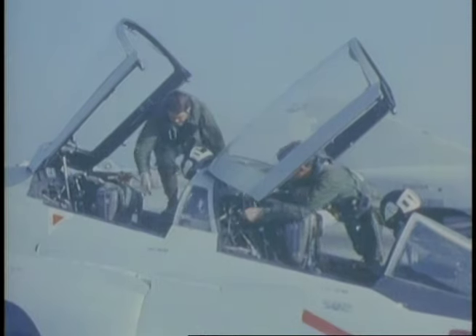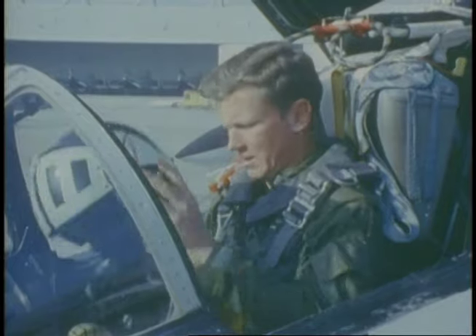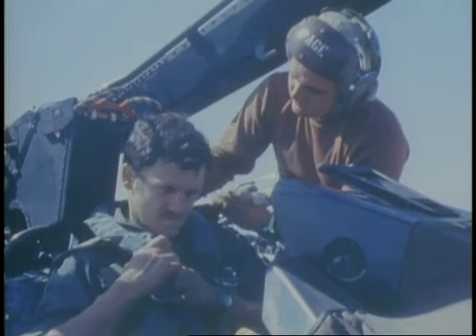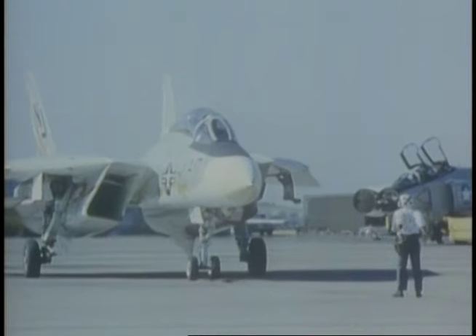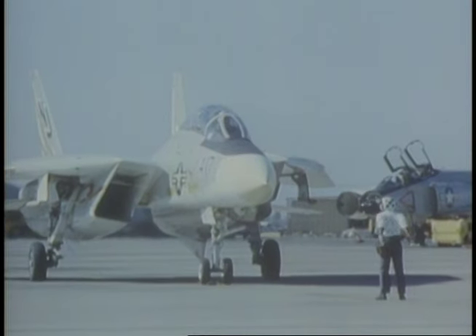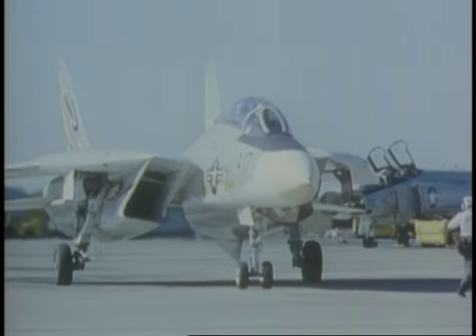Exposed to the realities of air warfare in Vietnam, many of these men are professional sticks with experience that comes only in a shooting war. Now they're back where it all began, to get wrung out in a fighter that's unlike anything they've ever flown before — the F-14 Tomcat — and to test what they learned in simulated air combat maneuvers against other high-performance fighters.